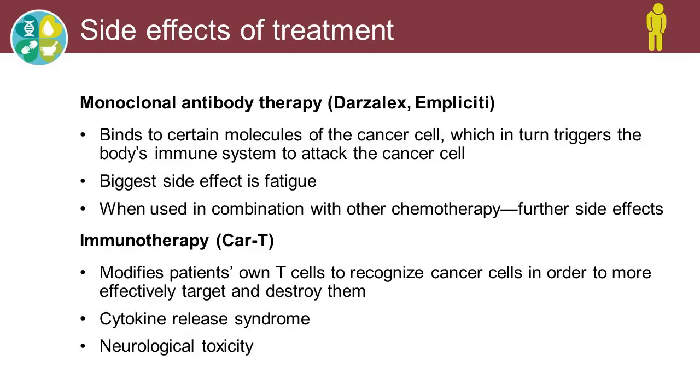Our monoclonal antibody therapies — which Dr. Kumar mentioned — Darzalex and Empliciti, or daratumumab and elotuzumab, are our newer treatments. These antibodies bind to certain proteins that are present on the myeloma cell, and that in turn triggers the body's immune system to attack the cancer cell. The biggest side effect we're seeing with these types of drugs is fatigue. They don't really lower the blood counts like chemo does because they're working on attacking the cancer cell rather than the good cells. When used in combination with other therapy, such as Darzalex with Revlimid and dexamethasone, you'll have further side effects from those other chemos.